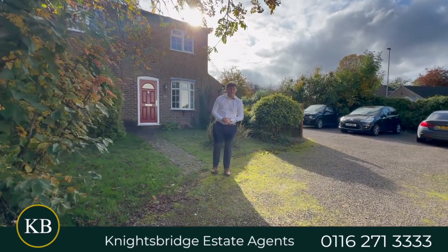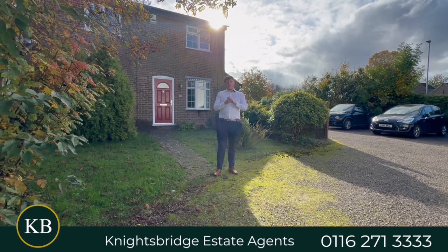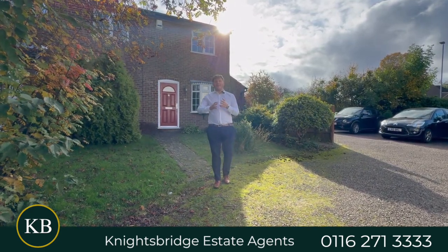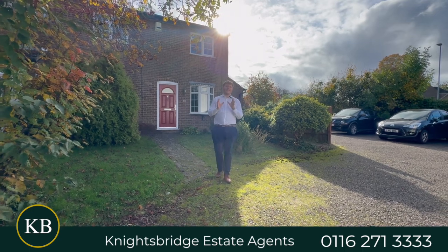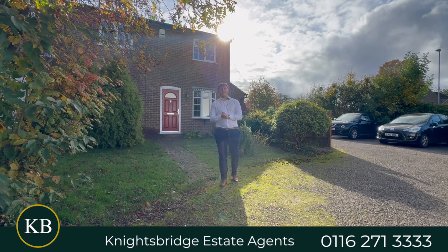Hello, it's Ben from the Nightish Bridge Estate Agency and today we're on Burton Close. If you are looking to get yourself on the ladder as a first-time buyer, to downsize or to find a nice little comfy, cosy property, then this property is definitely one of the best ones out there for you.